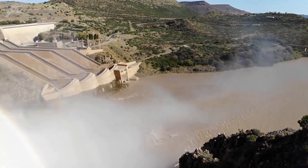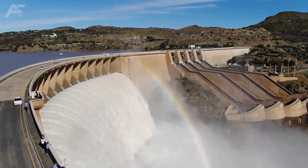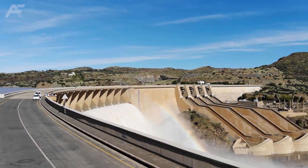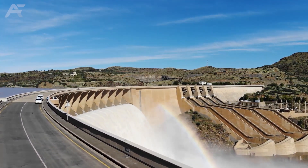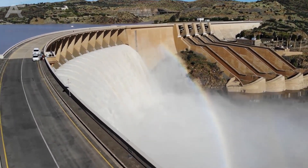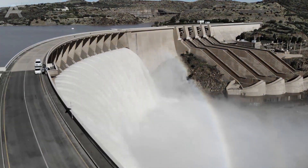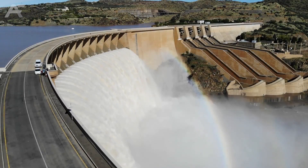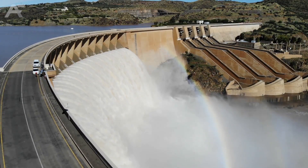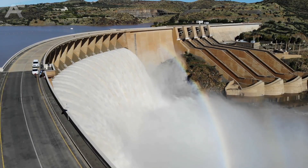The Gariep Dam, South Africa. The Gariep Dam was designed as a hybrid gravity arch dam because the gorge is too wide for a full arch. It impounds the Orange River and creates the Gariep Reservoir, with a maximum capacity of 5,340,000 megalitres. 899 gigawatt-hours of electrical power is produced by the dam annually, using four 90-megawatt turbines.